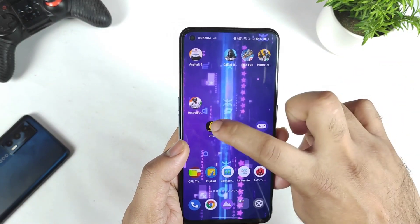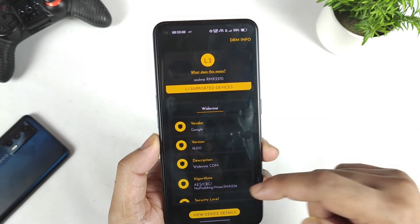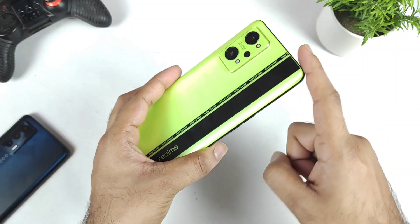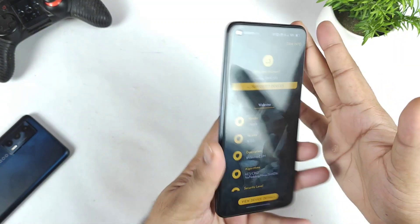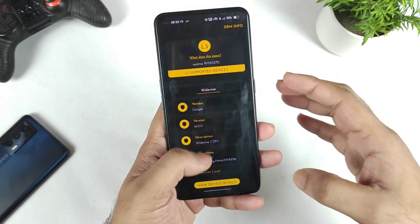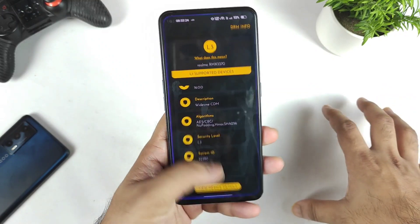So let me do a test in the DRMF info app to check what the Widevine L1 support status is. It is the application which is available right now. You can see here L3 — it is showing in the Realme GT Neo 2 device in my unit. L3 certification is showing. So still some users are actually getting L3 certification. I am not sure why. Even with the update, the problem did not get fixed.